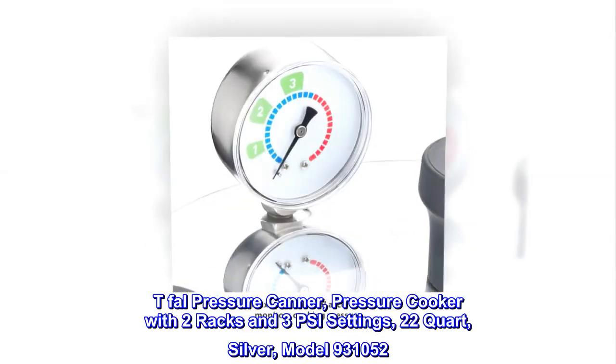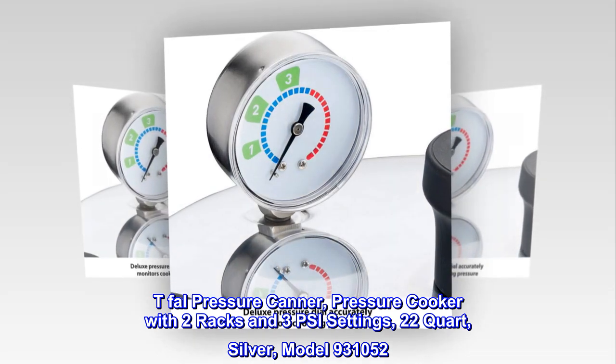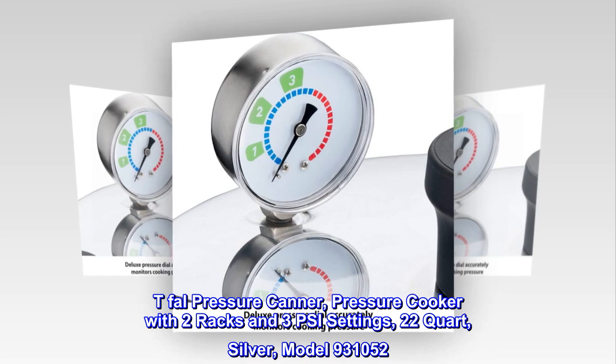T-Fal pressure canner and pressure cooker with two racks and three PSI settings, 22-quart, silver, model 931-052.